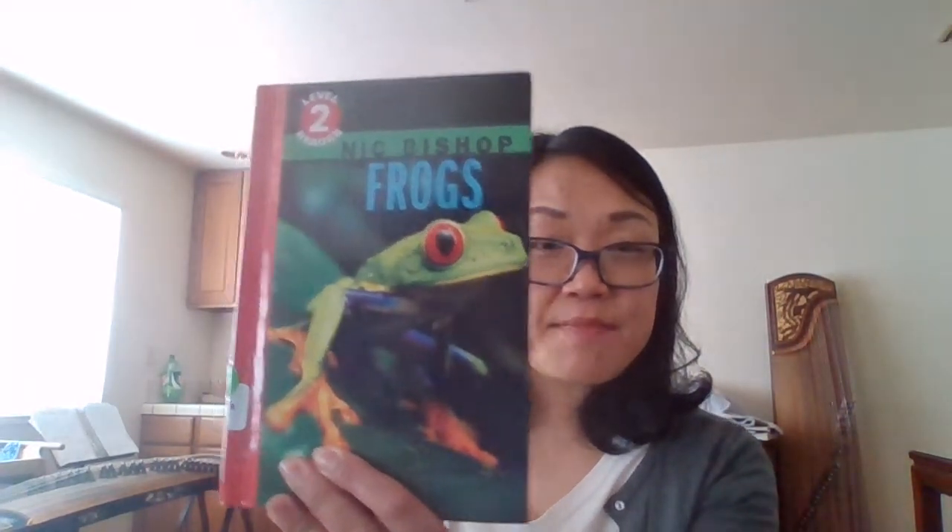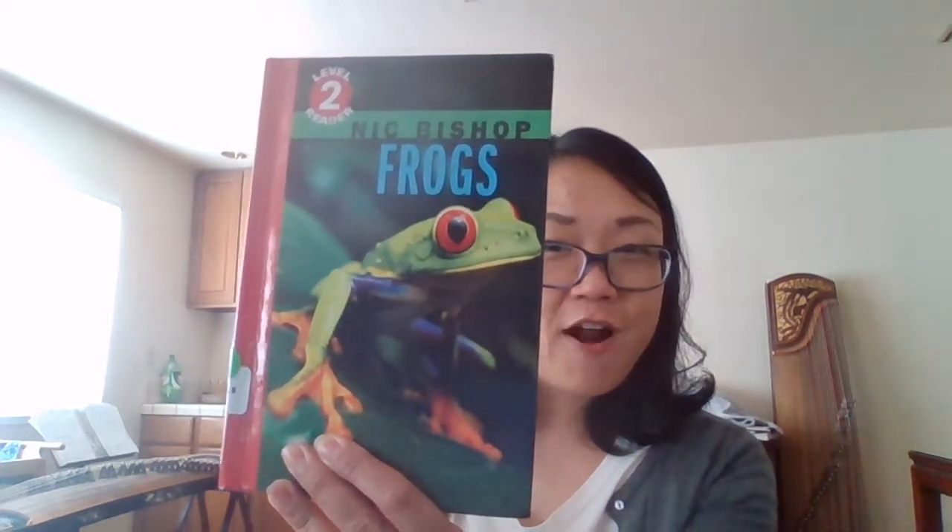All right, today's nonfiction book I picked is again by Nick Bishop, and it's about frogs.